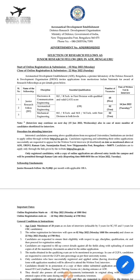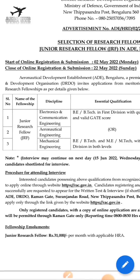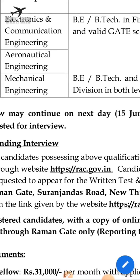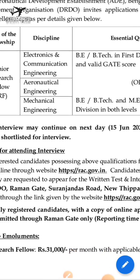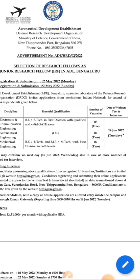This notification was released on 2nd May and you have to register online at the website ric.gov.in. The last date of registration is 22nd May 2022.